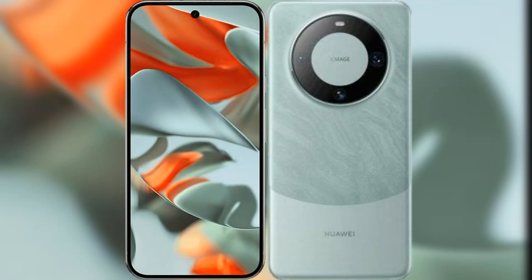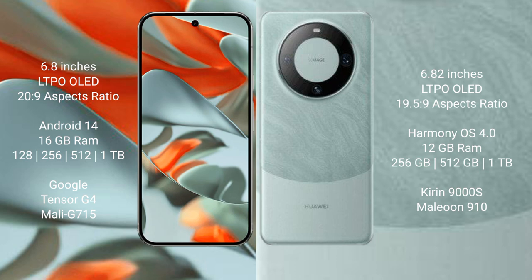I will compare the new Google Pixel 9 Pro XL with Huawei Mate 60 Pro. Google Pixel 9 Pro XL features a 6.8-inch LTPO OLED display with an aspect ratio of 20:9. Huawei Mate 60 Pro features a 6.82-inch LTPO OLED display with an aspect ratio of 19.5:9.